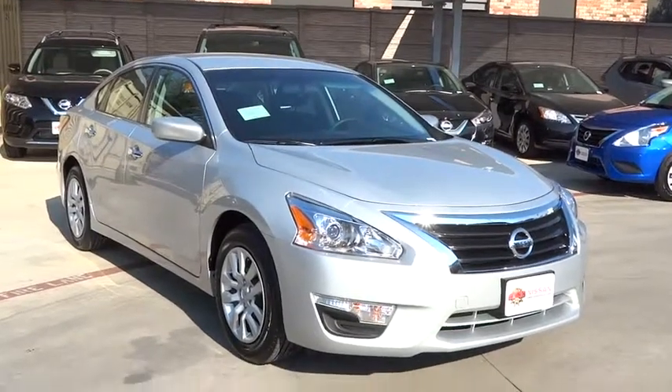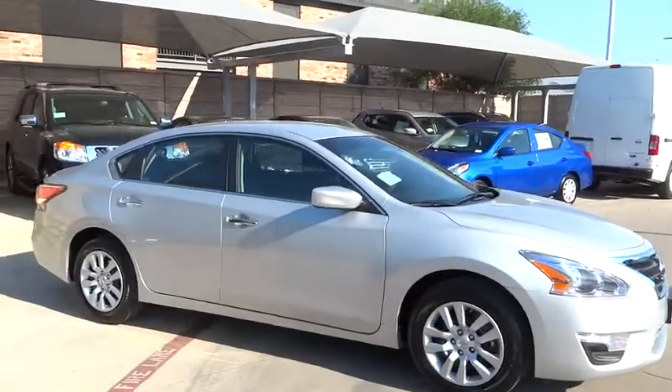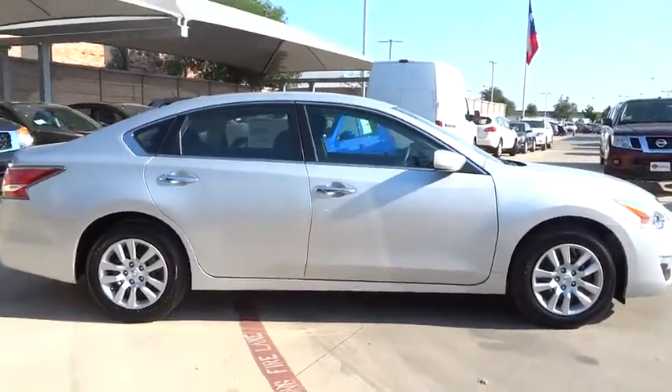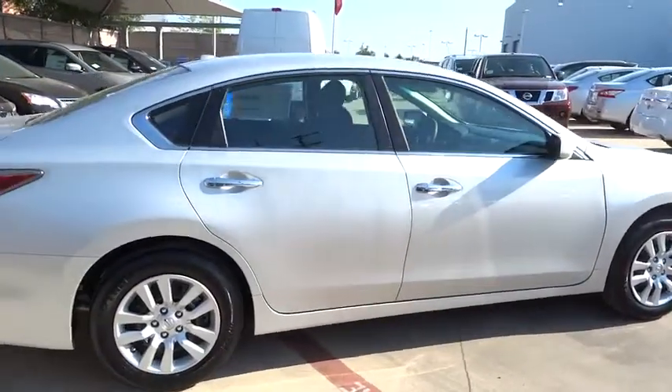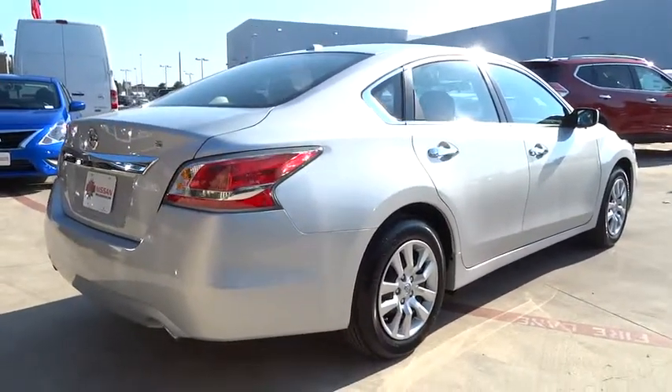The 2015 Altima. The Nissan Altima offers advanced features to make life easier, including push-button ignition, which comes standard. Combine that with a powerful V6, or efficient four-cylinder engine, six standard airbags, and over 5,000 quality and performance tests.